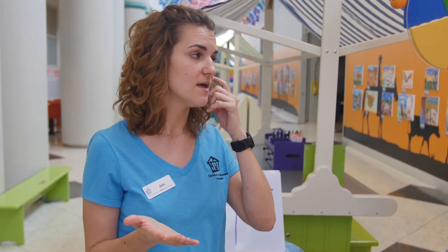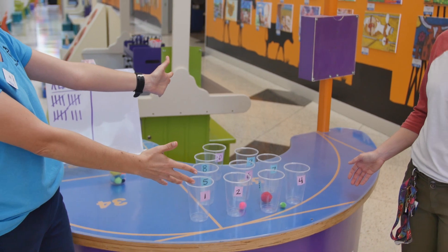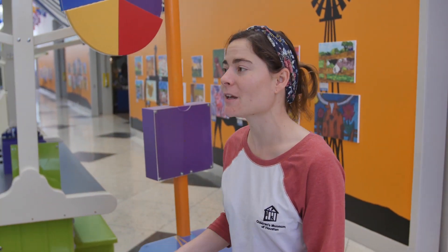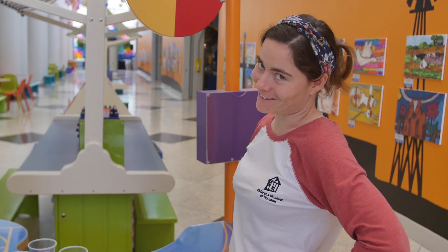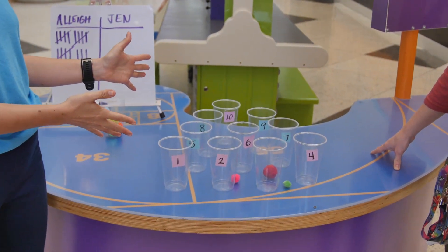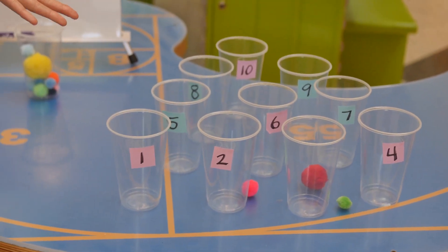Now, we could continue playing until we get twenty-five points, but you can do this at home as well. And you don't actually have to go to twenty-five — you can change the numbers up. You can go to ten if you wanted to play for a shorter amount of time, or one hundred and fifty if you want to play for a very long time. So when we play this game like this, we are working on our addition and our counting and being able to compare different quantities.